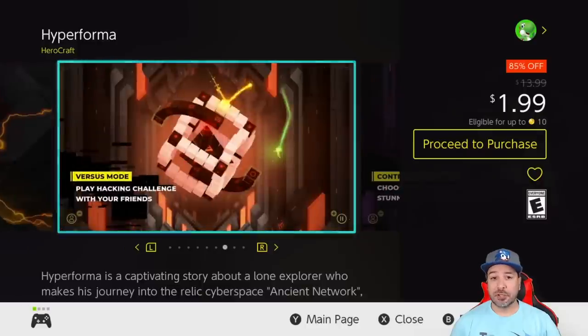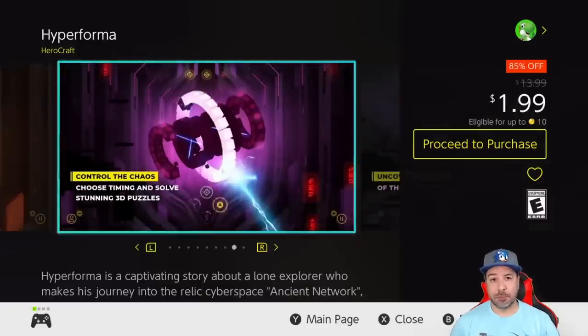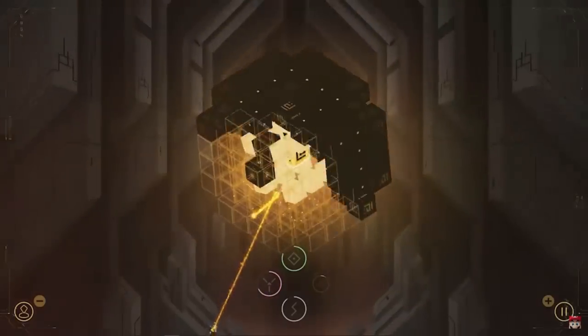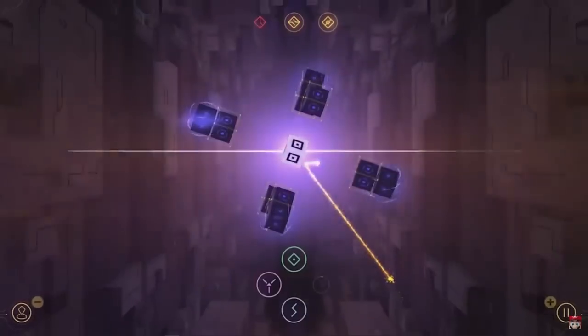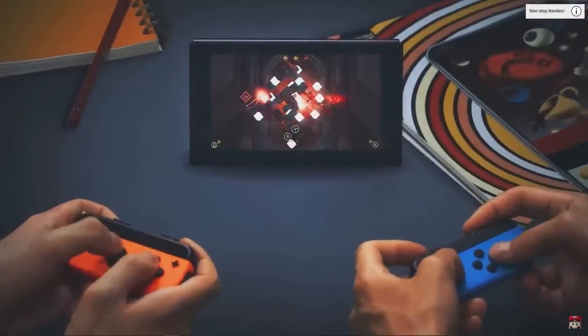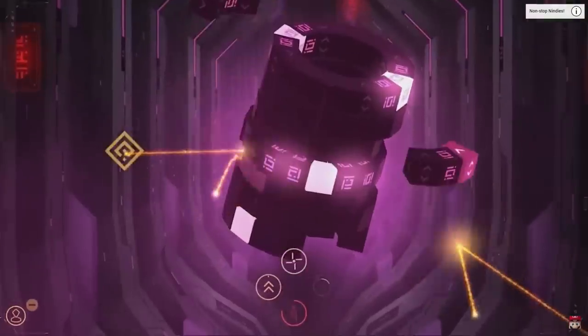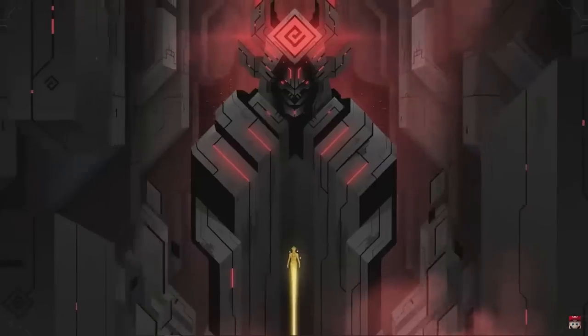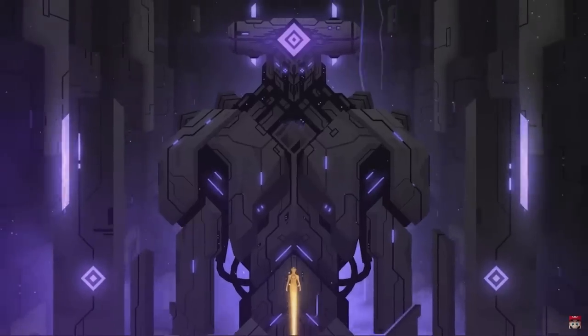Next we have a new entry to the series with Hyperforma at 85% off for only $1.99. This is a game I tried just this week and was really impressed with. It's a nice take on the classic puzzle-based arcade game of Brickbreaker, but with a cyberpunk setting, a variety of levels, unique bosses, and some really beautiful visuals. If you're into puzzle-type games, Hyperforma is one of your best pickups for the week.